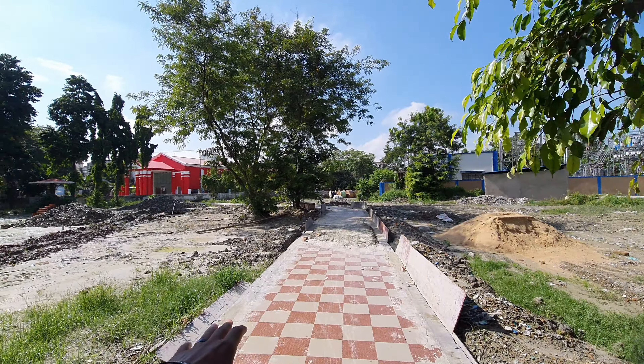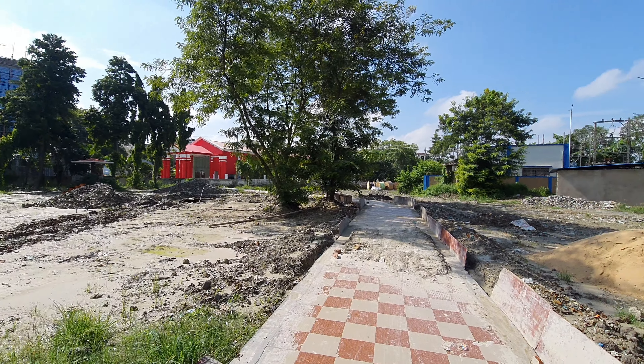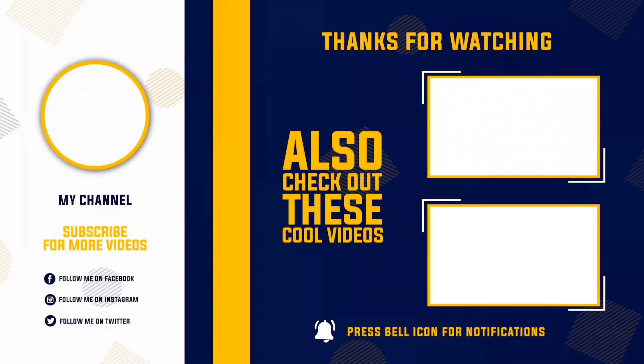The construction is going on and this park is going to be completed very soon. I hope you enjoyed this video. This was a small update about the city park. We will make a detailed video on the city park, so stay tuned. I hope you subscribe to this channel. See you next time.